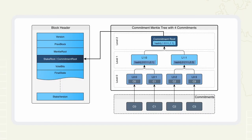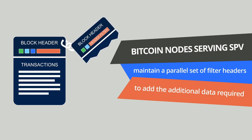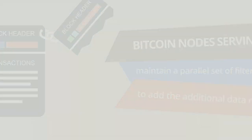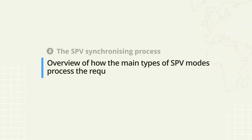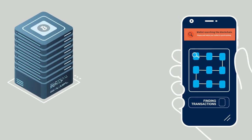On other blockchains, this data is at the discretion of the nodes running the network. For instance, Bitcoin nodes serving SPV clients have to maintain a parallel set of filter headers that essentially mirror the real blockchain headers, adding the additional data required by Neutrino wallets to verify the filters. As a quick comparison, here is an overview of how the main types of SPV mode process the required data for SPV wallets.